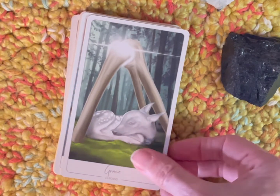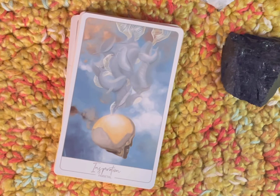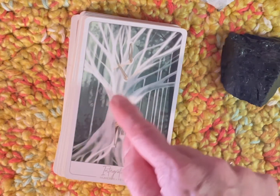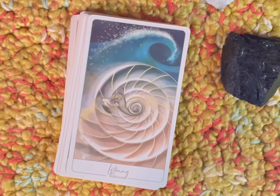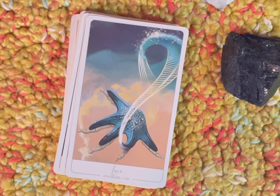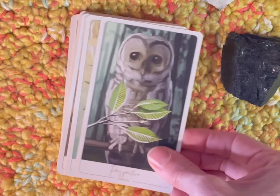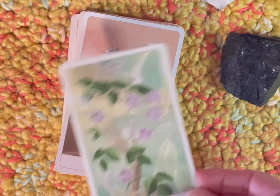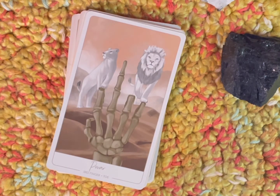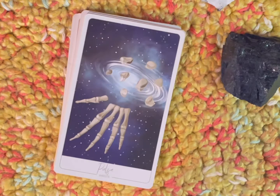'Grace' — elbows. 'Identity' — frontal bone. 'Inspiration' — parietal bone, part of your skull. 'Integrating' — humerus and femurs. I love how she just has the bones as part of the tree. 'Listening' — inner ear, perfect. 'Love' — fourth finger and toe. 'Open' — clavicles. 'Perspective' — orbital. 'Pleasure' — fifth finger and toe. 'Potential' — your hyoid. 'Power' — third finger and toe. 'Protection' — true ribs. 'Pulse' — your wrists.